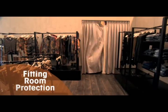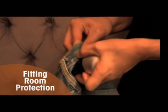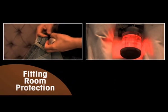Fitting room protection offers tag tampering alarms and alerts store security upon any attempt to dismount the tag.